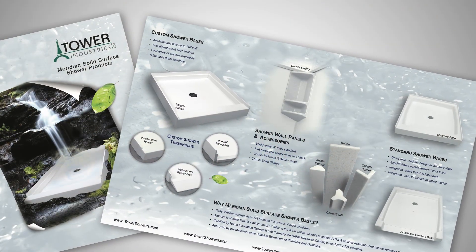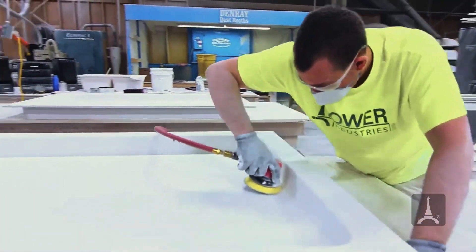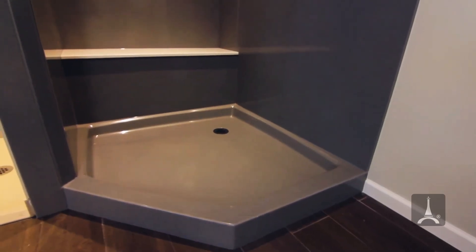We found Tower Industries and their Meridian Solid Surface product. I went out to the factory, walked the plant floor, saw how it was made, all the different shapes, sizes, and color selections. We found the product to be exactly what we were looking for, pretty much at the right price point.